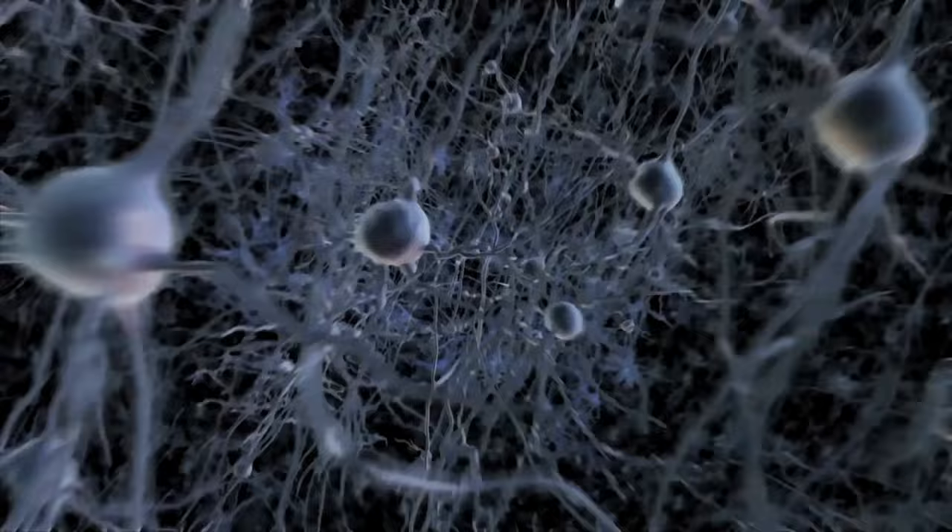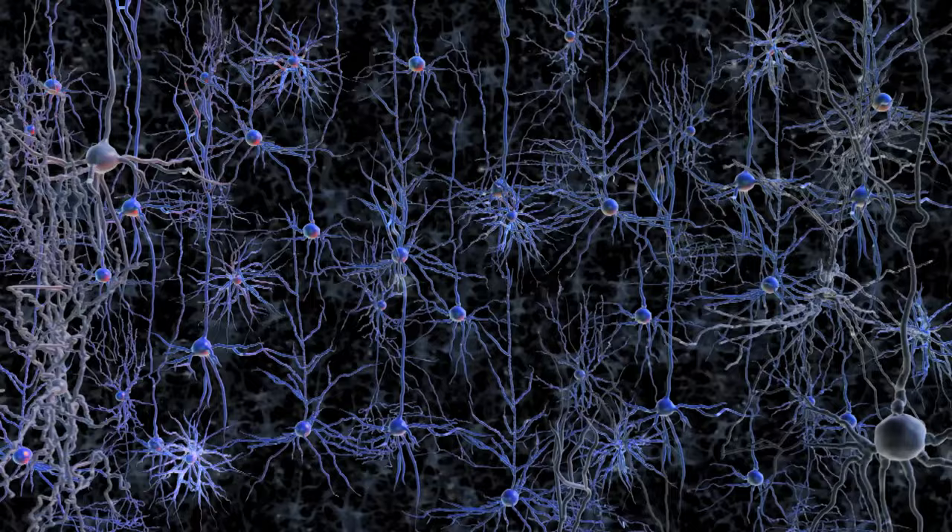Now if we want to know where in this complex network something is happening, we ideally could be able to see all the processing happening all at once. If we can't do that and we can only see a part of the circuit as it processes information, we might not know exactly where the actual computations are happening.